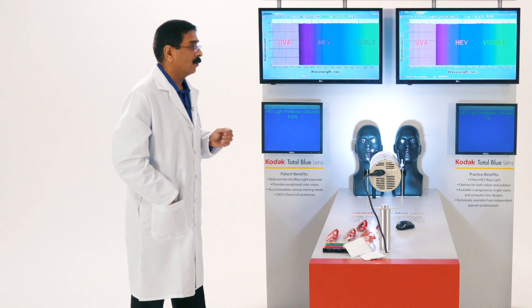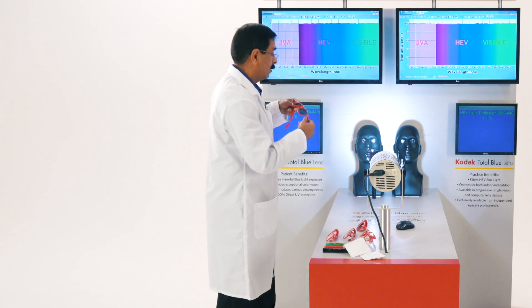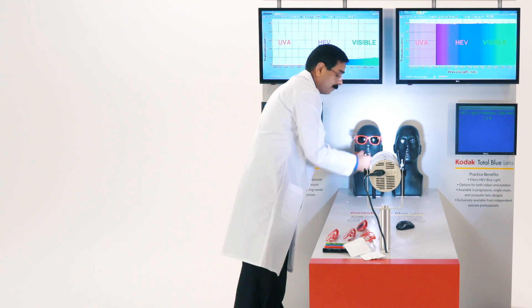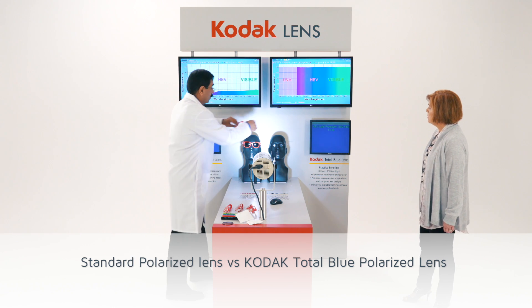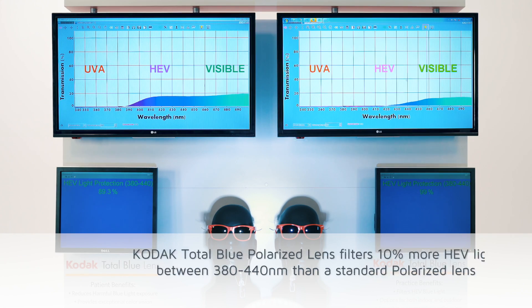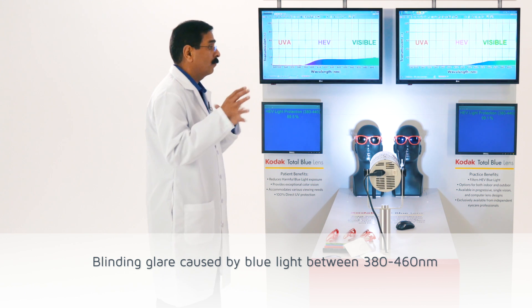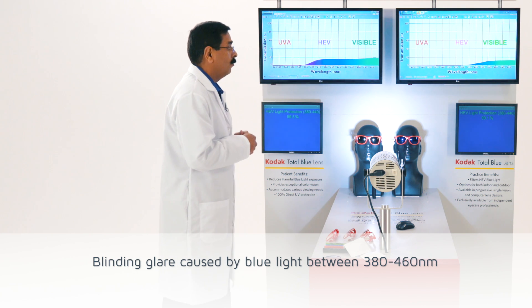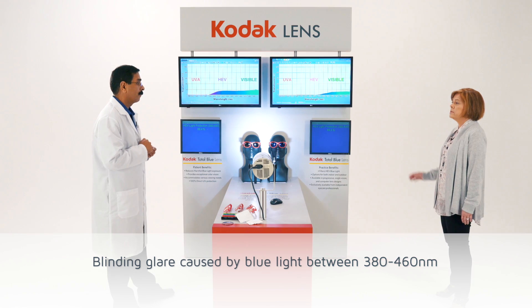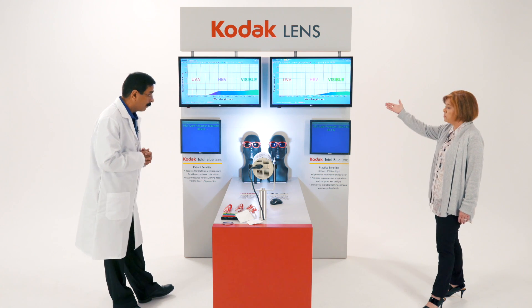We do offer a polarized version of Total Blue, which I can show you in the demonstration. This is a regular polarized lens, and these are with Total Blue. Because of the Total Blue technology, you can see in the range of 390 to 420 the UV is still penetrating the regular polarized lenses, whereas in Total Blue there is no UV light coming through up to 420 nanometers. The frequency causing most blinding glare — between 380 to 460 nanometers — is further reduced. This is great because many patients complain that standard polarized lenses do not block enough blinding glare, so this would be a great option for them.